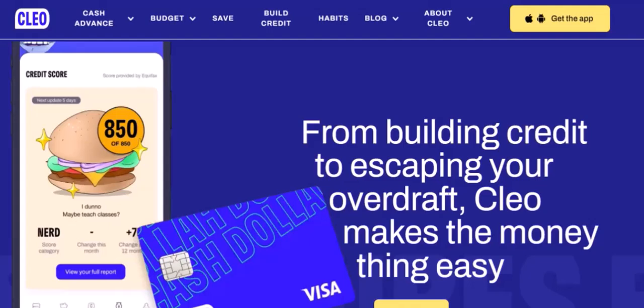7. Getting credit monitoring. Clio's Credit Monitoring feature can help you stay on top of your credit score. You'll receive alerts if there are any changes to your credit report.